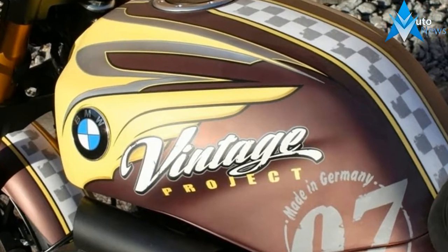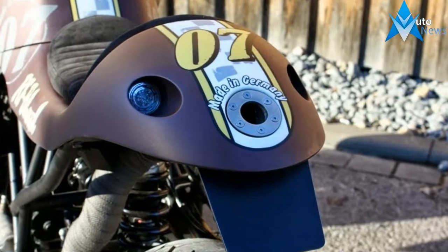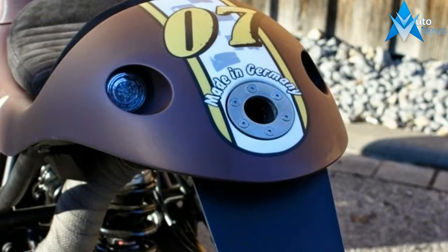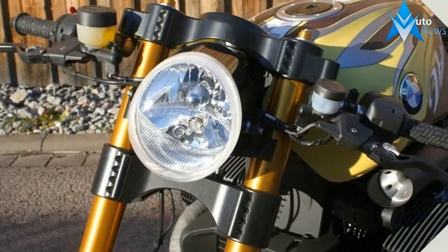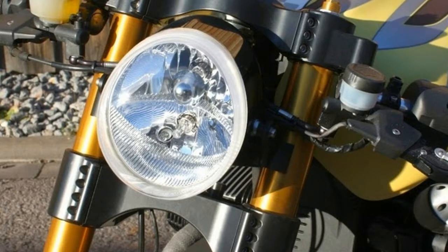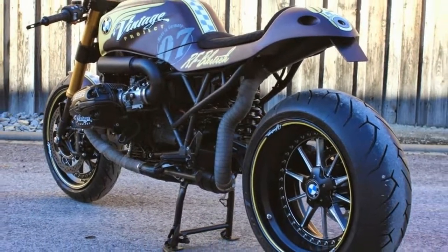The claimed mileage for the BMW R 1200R is 16 kmpl and for the Indian Chief Vintage is 13.5 kmpl. BMW R 1200R is available in one color while Indian Chief Vintage comes with four colors.